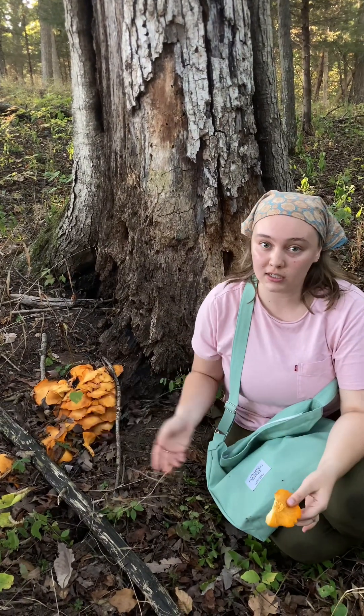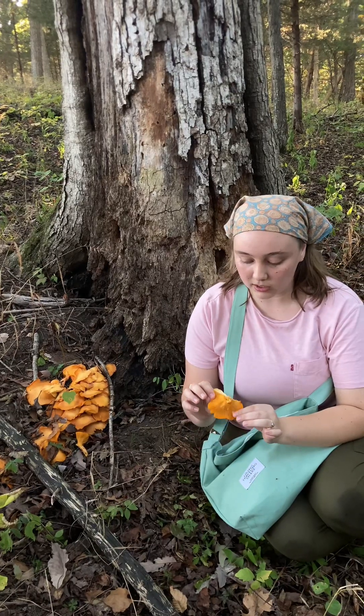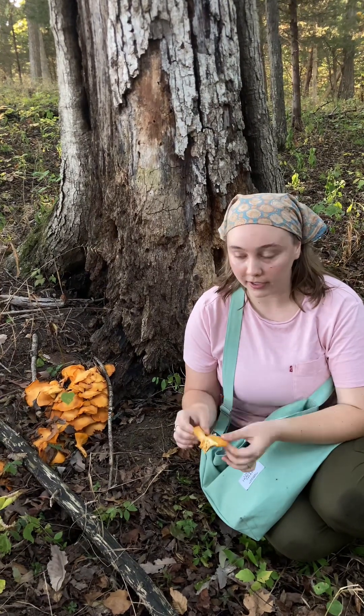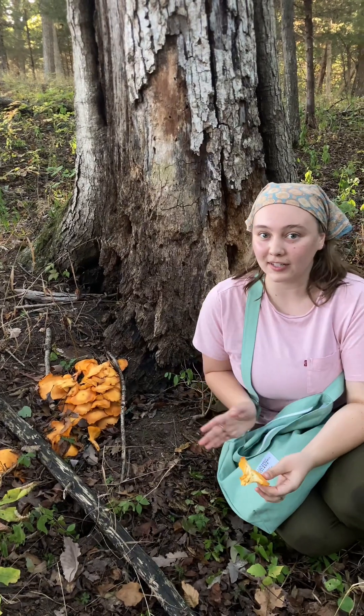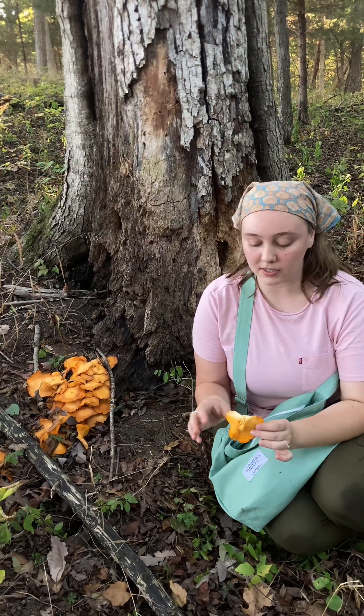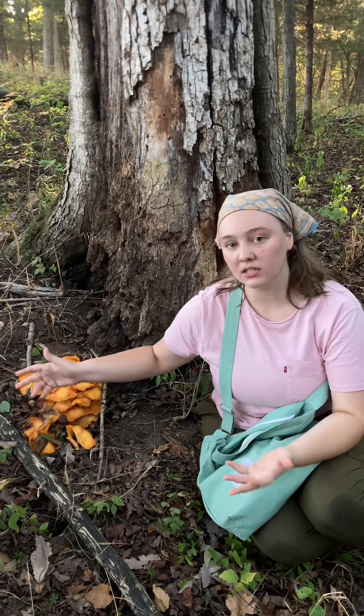It's in the Omphalotus genus. Regionally it has different species names. The really cool thing about this mushroom is that it glows in the dark. If you're out camping, it's really cool if you come across one of these, because you can go back out and find it again at nighttime and check it out when it's glowing — it has a really cool green glow.